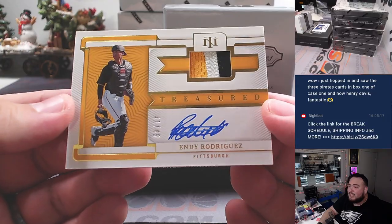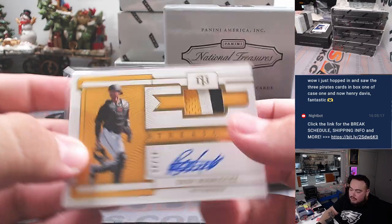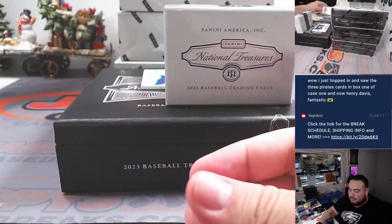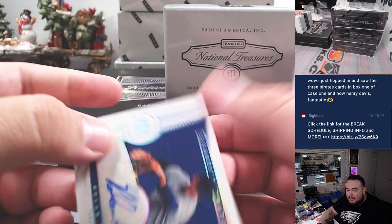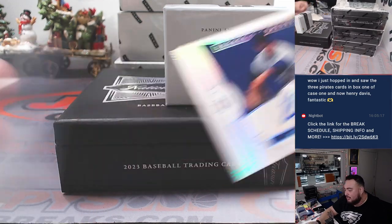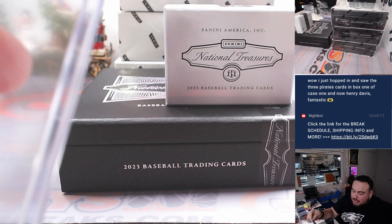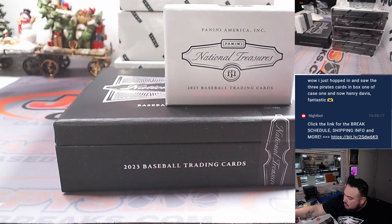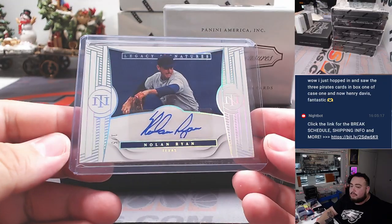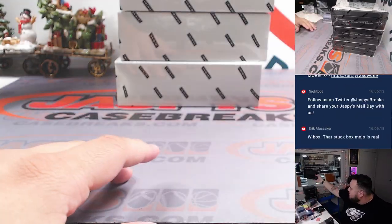Actually, how about more for your Pirates — Endy Rodriguez to 49, three-color patch and autograph on card as well, 41 out of 49. And last — wow, look at this — a one-out-of-five Nolan Ryan Legacy Signatures! One out of five! Rangers going to Tris. What a great box — stock box is real, guys, it's a real thing.